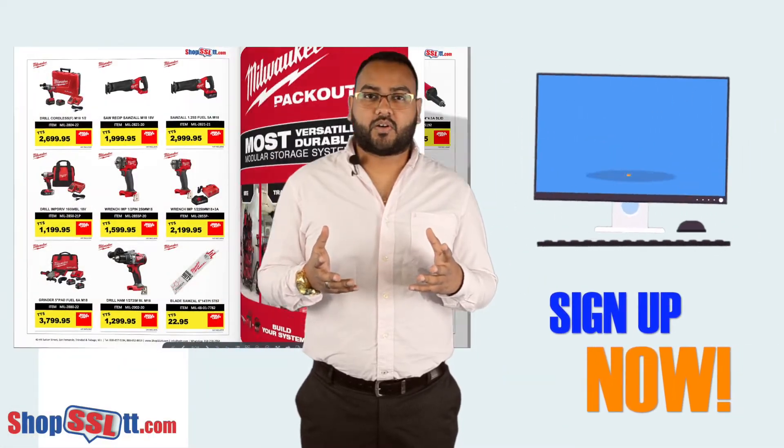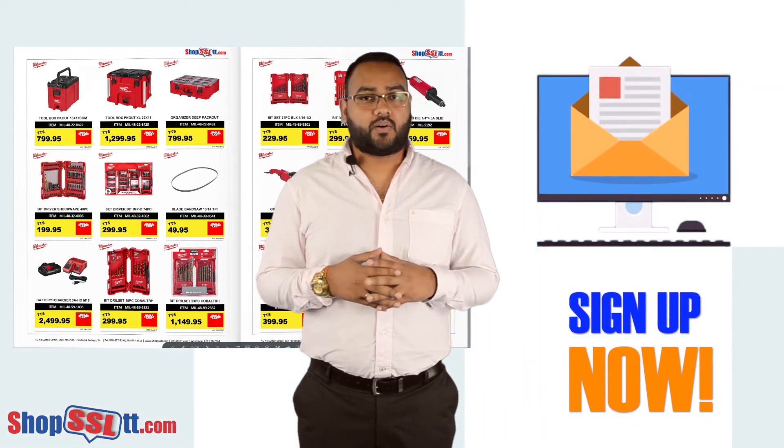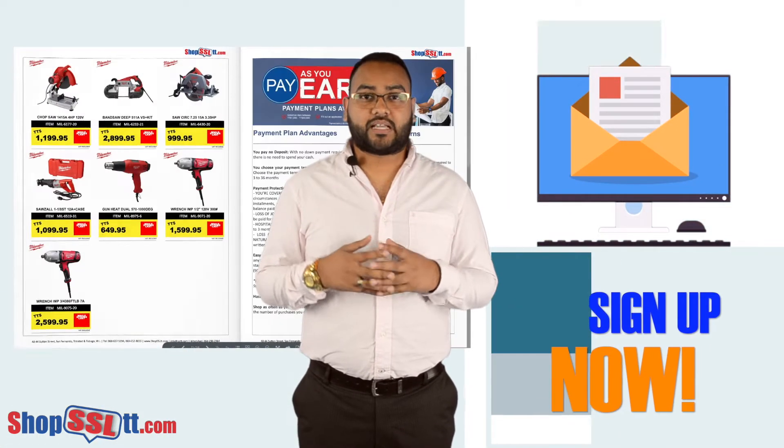We will be posting our catalogue on our social media. However, our email subscribers will receive this catalogue first.